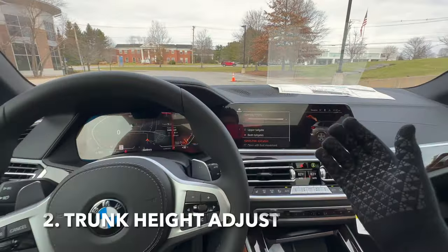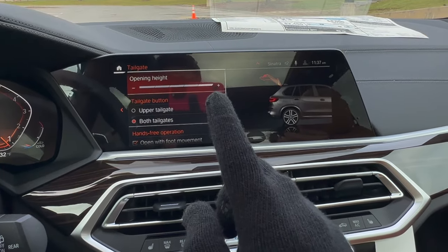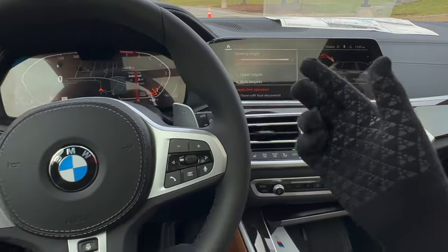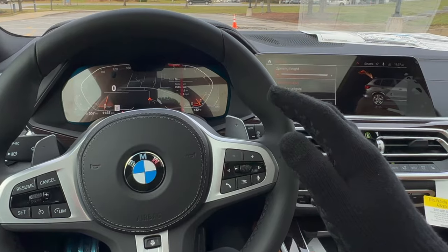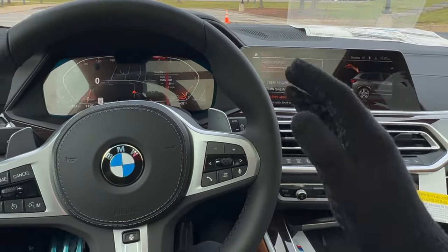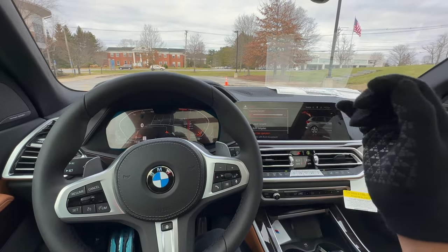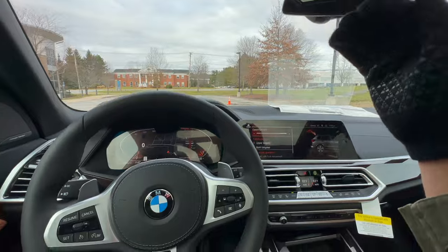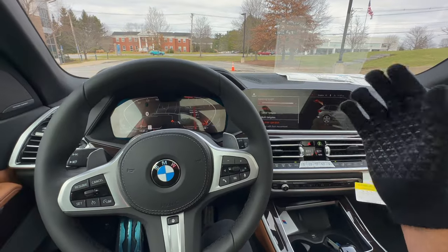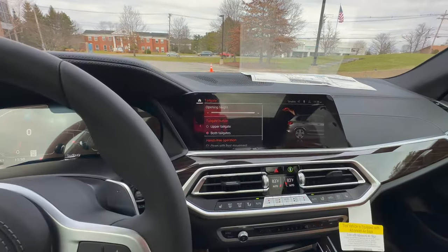This next one is super important. When your BMW is brand new, the trunk height is set to its highest setting. For most people that's fine, but if you have a smaller garage with a low ceiling, there's a good chance your trunk will hit the top. Over the last three years I've had a handful of customers whose trunk actually hit the top of their garage because of the low height.